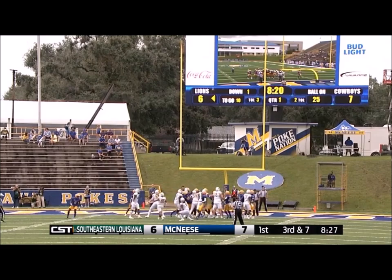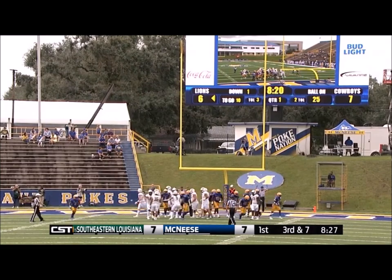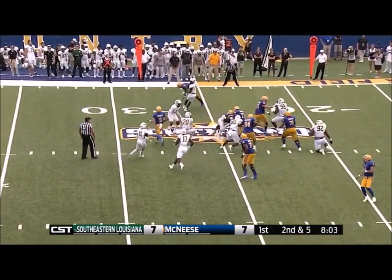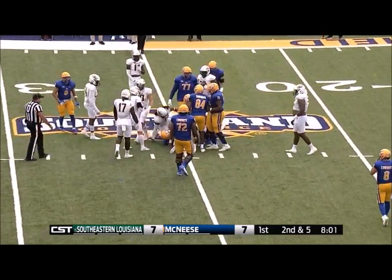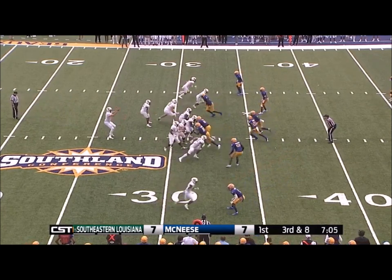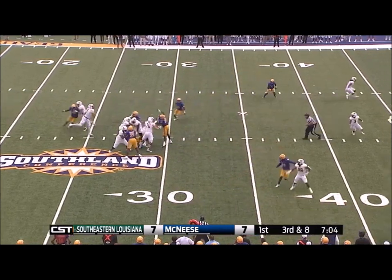Kick on its way and it is good. Second down and five. This is Hutterson on a little bit of a delay and he works his way over the field, as most teams do. They use that part of the field for those receivers to work through.